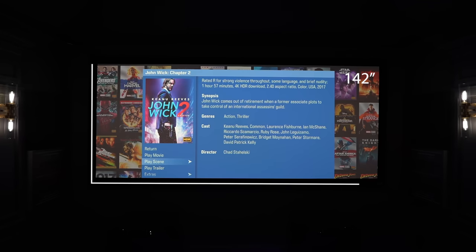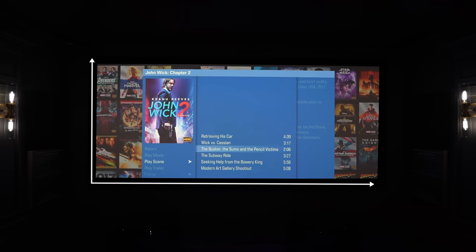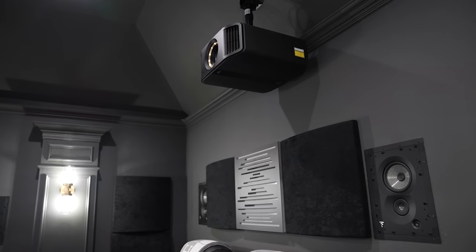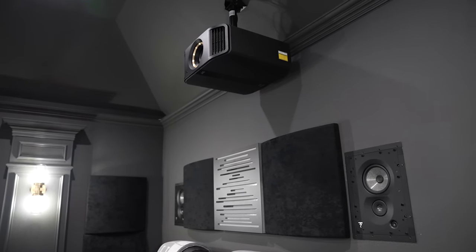We paired the MadVR and the JVC NZ8 with a Stuart 142-inch acoustically transparent screen. We have our Focal 1000 series speakers mounted behind the screen so you don't even see them — right at ear level. Keep in mind, as you can see in this home theater, we have all the grills off the speakers. You can install grills on these in-wall speakers and paint them to match the room so they completely disappear.